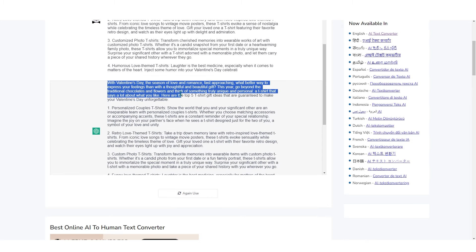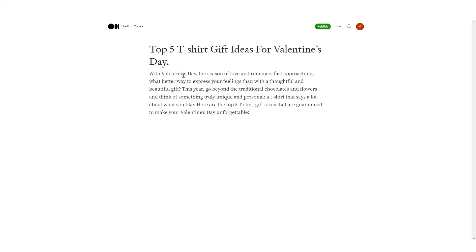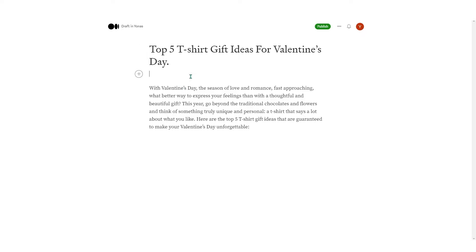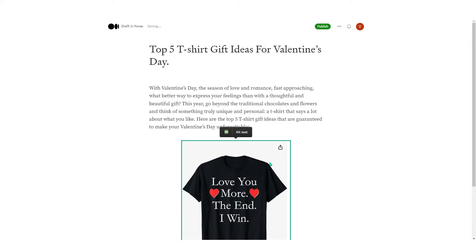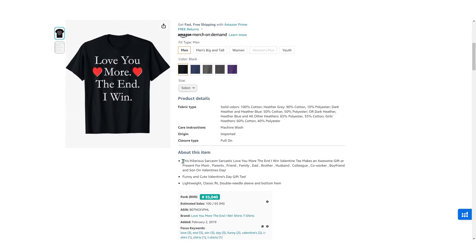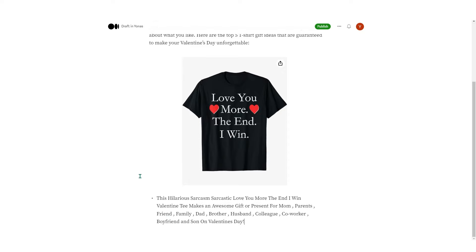Copy the converted text and paste it as the introduction of your article. Then add mockups of your design — screenshot one and upload it. Then describe the design, or just copy your listing description and use that — it works too.